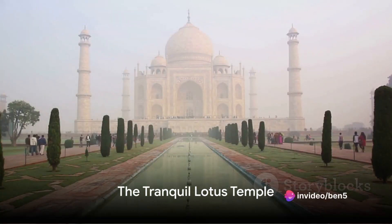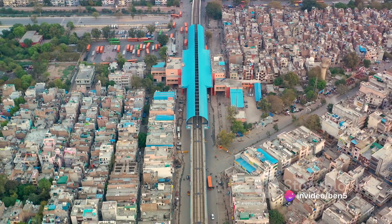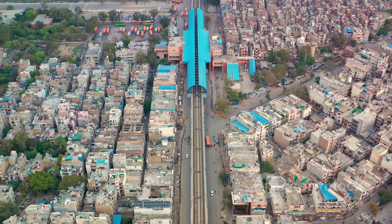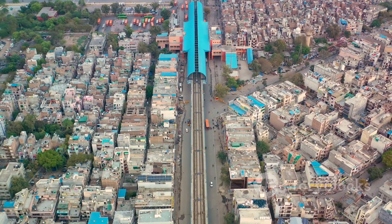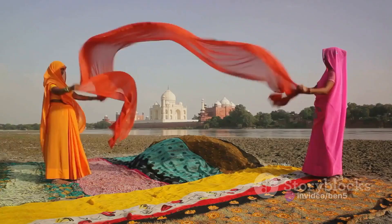Next up, the Lotus Temple. Spoiler alert — it's not a giant flower, but it's just as beautiful. Picture a serene oasis in the midst of bustling Delhi, an architectural marvel shaped like a blooming lotus, hence the name. The Lotus Temple, a place of tranquility and peace, stands out with its 27 freestanding marble-clad petals glistening in the sun.